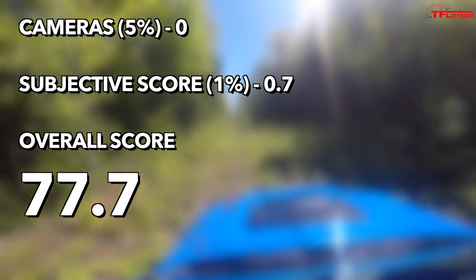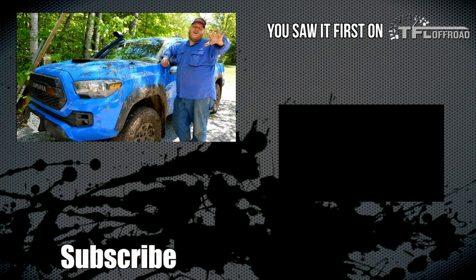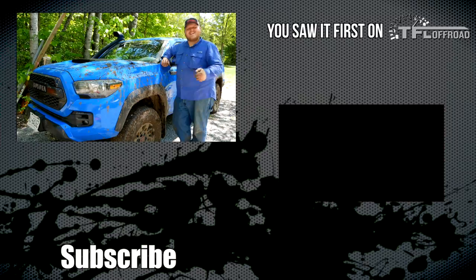Overall that brings our TFL off-road index score to 77.7. Come back to the channel, give us your views, and as always we're going to keep bringing you the latest news, views, and real-world reviews.